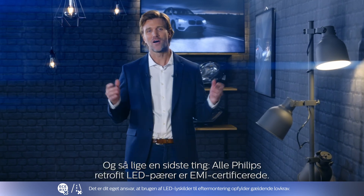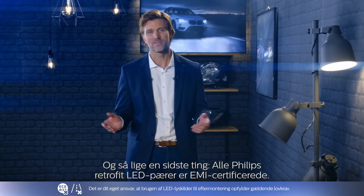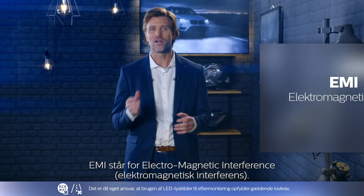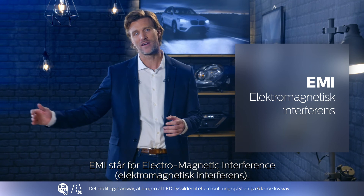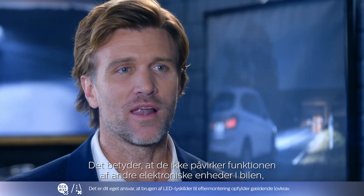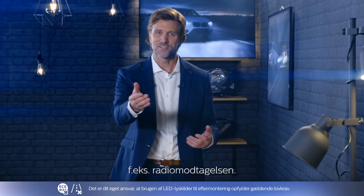One last thing: all Philips LED Retrofit bulbs are EMI certified. EMI stands for Electromagnetic Interference, meaning they won't affect the functioning of any other electronic devices in the car, such as the radio reception.